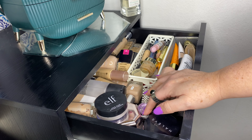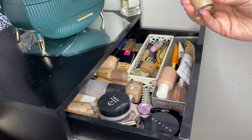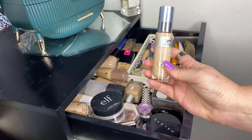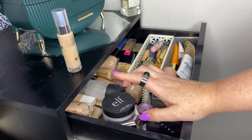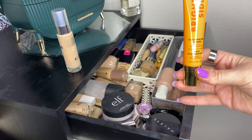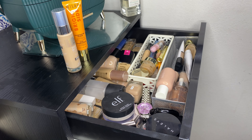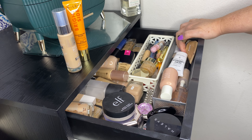Now picking new products, starting with base as usual. The IT Cosmetics Your Skin But Better Foundation has been on my mind and I haven't been giving it enough love, so I'm throwing that in. For primers, the Milani Bright Side Illuminating Primer has also been on my mind. I know I have my Auric in there too, but you can never have too many glowy products in my opinion.